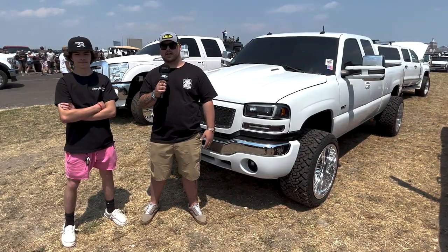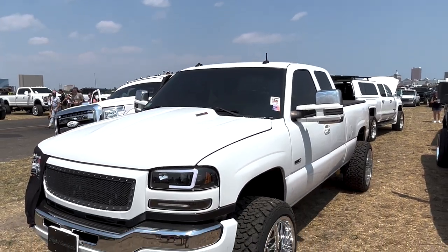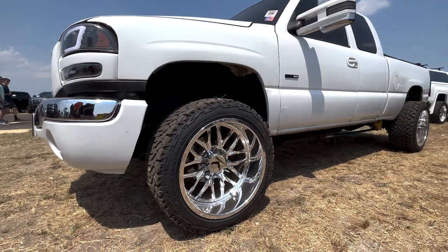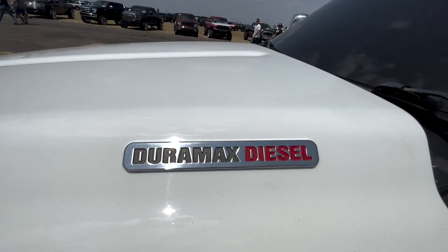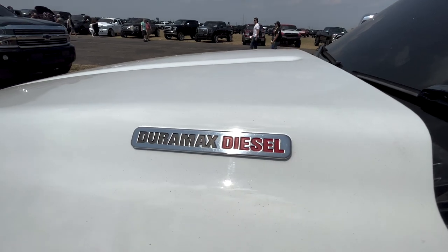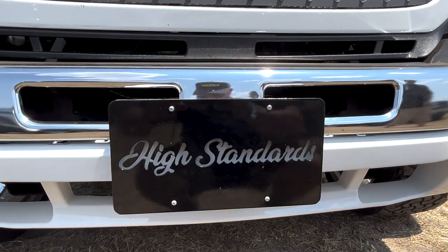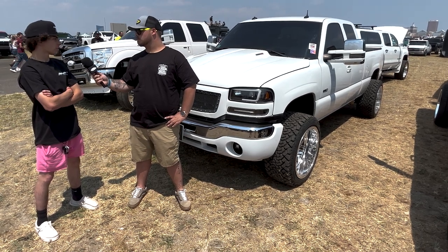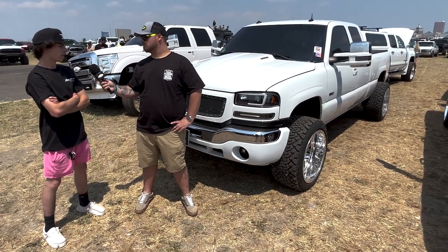We're here at the Show and Shine with David and his beautiful LB7. It's a 2003 GMC LB7 with 10K on a new motor. It has a built trans by Alex Toucan for 750 horsepower, a Danville 64, an XDP sump kit, and a FAST 165 12-mil CP3. Any future plans? I have another LB7 project — a 2002 — that's going to be just like this truck but black. I'm looking to sell this one and get a 2015-2016 LML.